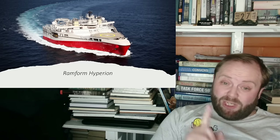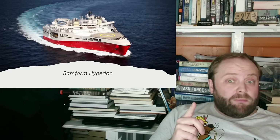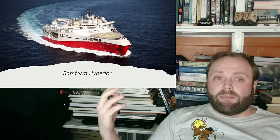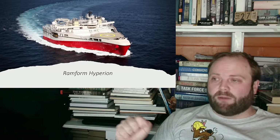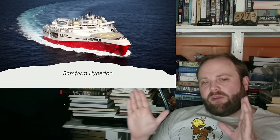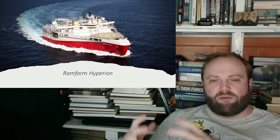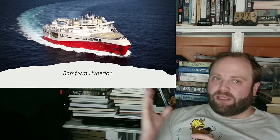Then we have the Ramform Hyperion. Do you need to survey the sea so well that you guarantee you know what's down there, even below the seabed? My interest to you in the Ramforms - there is a whole class of them, all operated by the same Norwegian company. They are amazing. You will see them every time there's going to be a major project. These are the vessels which are called in if they want to survey an area for an oil field, a gas field, or tectonic activity on an existing field.